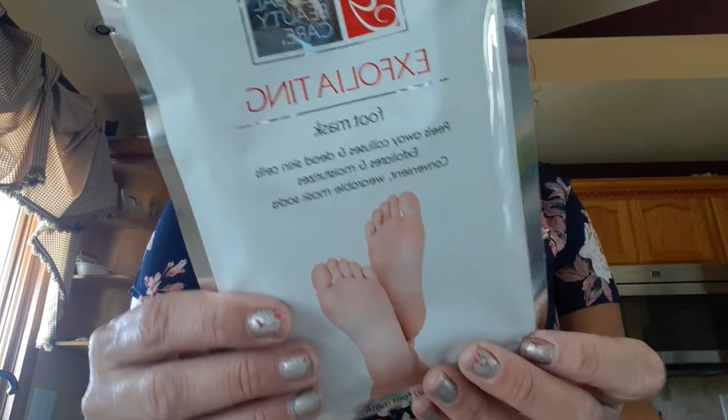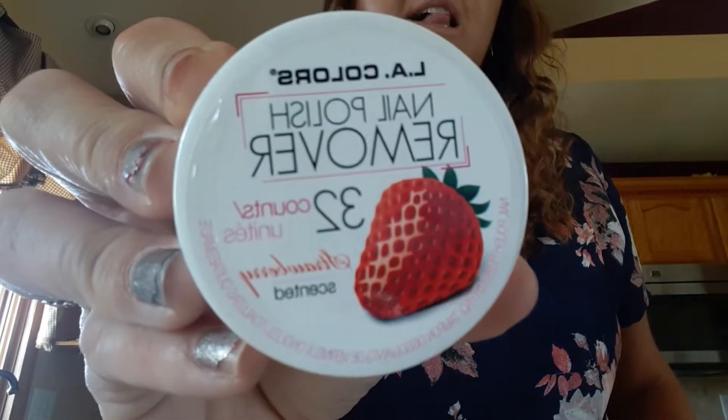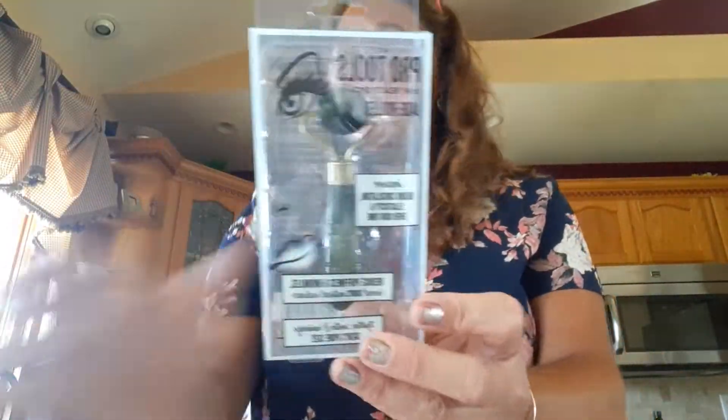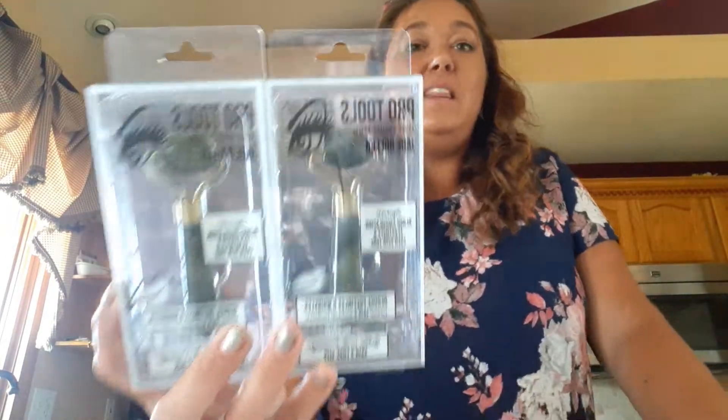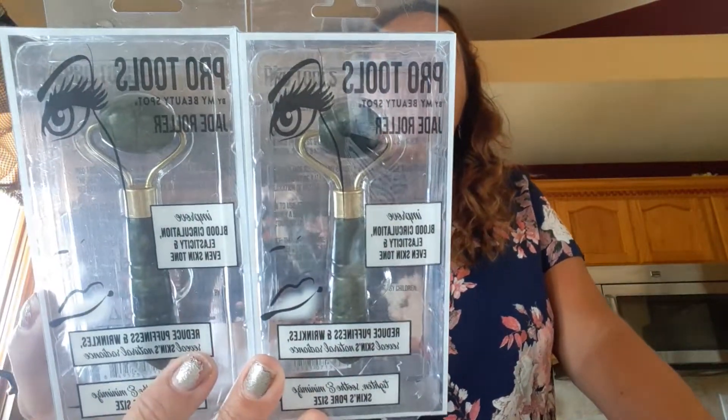I got myself an exfoliating foot mask. I finally found the LA Colors nail polish remover — you get 32 of them and it's in the strawberry scent, so I'm super excited to try those. My nails need a little bit of attention and my eyes have been bothering me — I don't know if it's allergies. We picked up two more of the Jade Rollers. I now have three of them in my freezer — we love these. These two I'm going to put away for a hidden giveaway, so stay tuned — you could win one of these Jade Rollers.